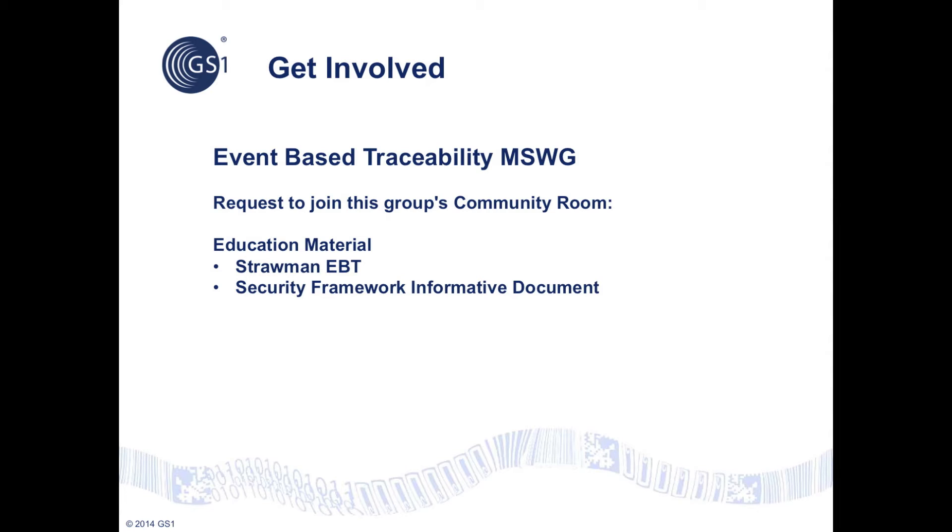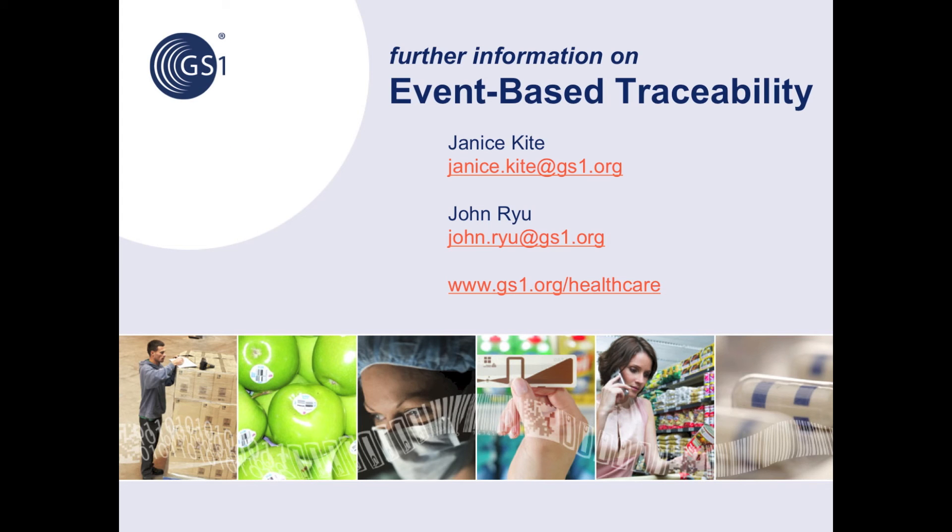You can join the event-based traceability workgroup in the GS1 community room, where you can access educational material, our strawman document for event-based traceability, and the informative document for the security framework. By opting into the workgroup, you can also access and influence the drafts of the event-based traceability standards as they are being developed. For further information about event-based traceability, please contact John Ryu or Janice Kite, or find us at gs1.org/healthcare.